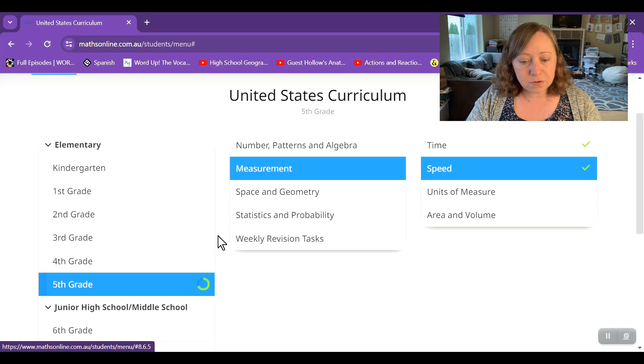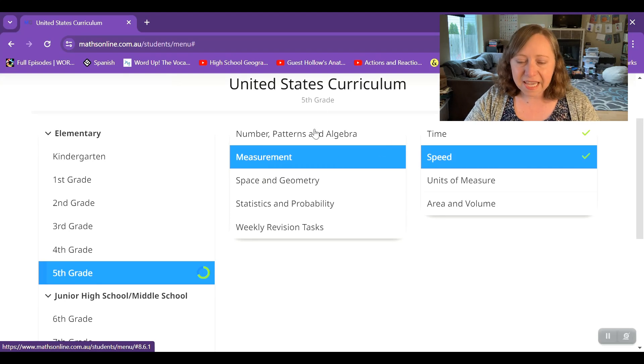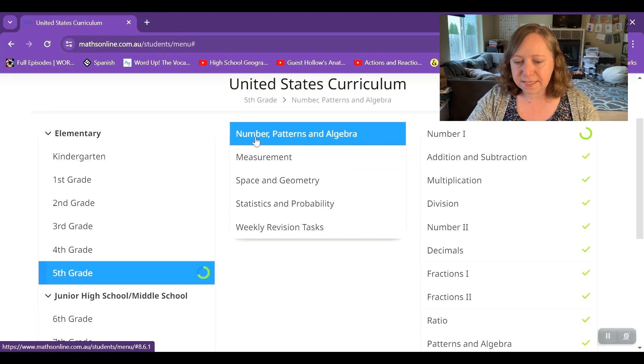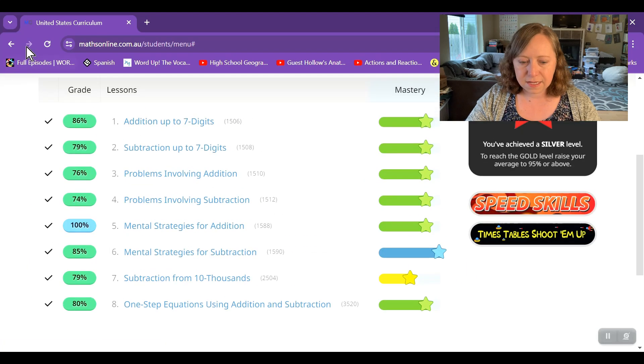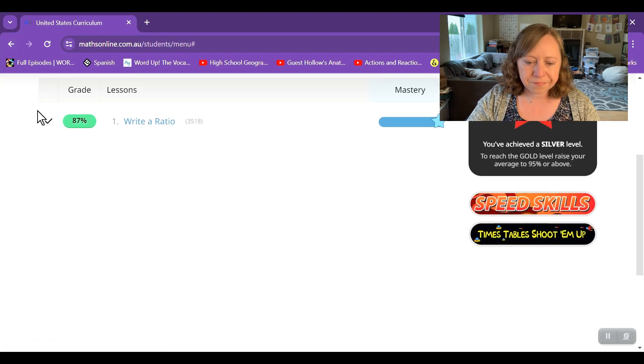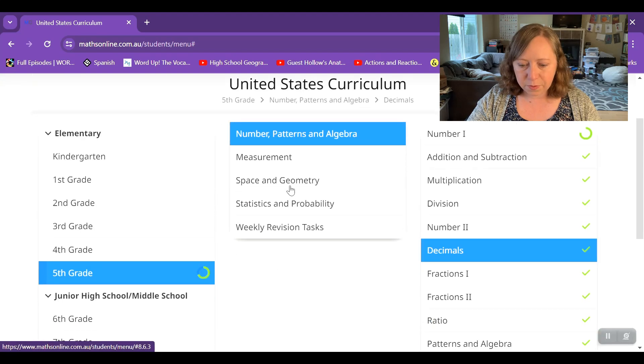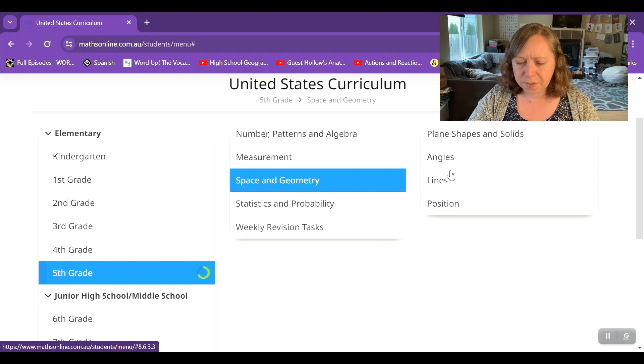What I like is you can move on whenever you're ready, go as slow as you want, and there's no pressure to finish the level within the year. Here are the main categories — four units plus weekly revision tasks. Within each unit there are multiple lessons. Decimals, for example, has 11 lessons. My son is currently around space and geometry, getting close to the end, and we still have a whole term left.